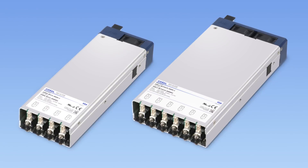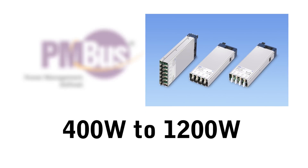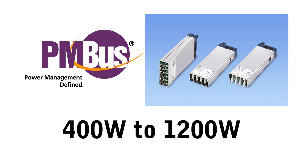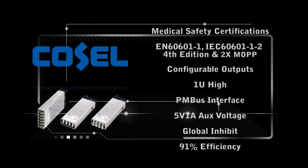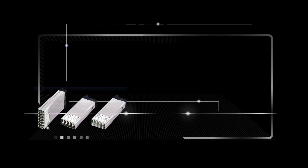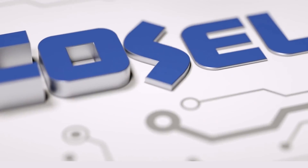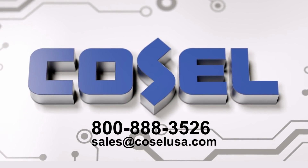The CoCell AME series is the next generation of modular configurable power supplies ranging from 400 watts to 1200 watts with PMBus digital communications. The AME series can be configured to meet your exact power output requirements with thousands of different DC output configurations. Features of the AME series include medical safety certifications, configurable outputs, one unit high, PMBus interface, 5V 1A aux voltage, global inhibit and high efficiency. For more information, contact CoCell USA at 800-888-3526 or sales at CoCellUSA.com.